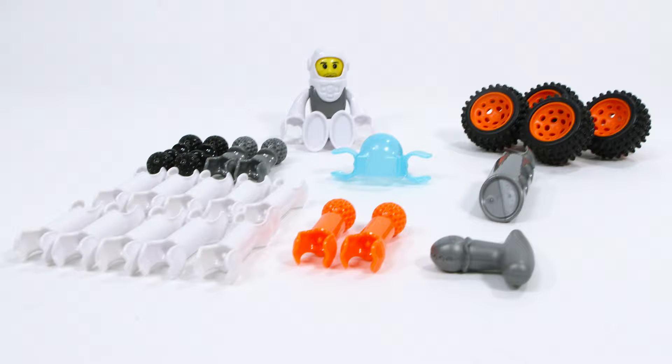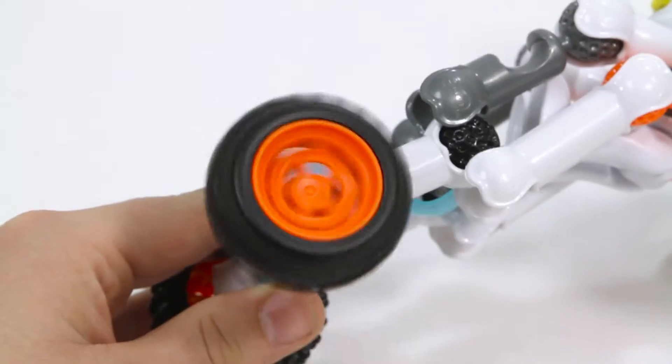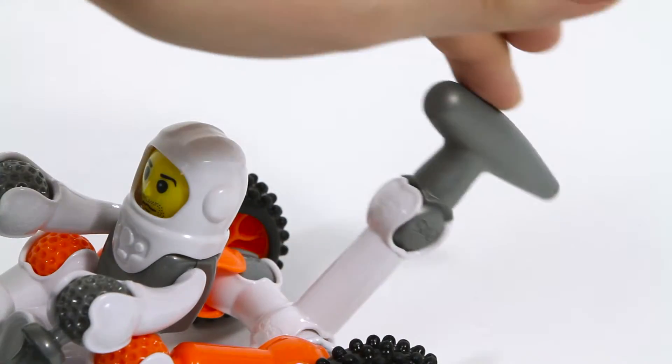ZOOB's unique pieces let you create joints that rotate, axles that spin, and objects that move and articulate.